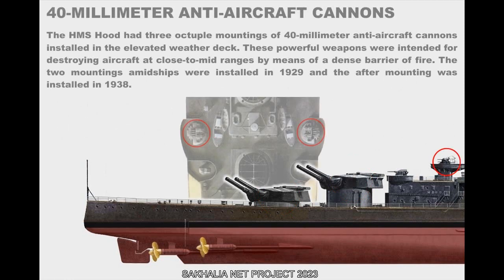The HMS Hood had three octuple mountings of 40mm anti-aircraft cannons installed on the elevated weather deck. These powerful weapons were intended to destroy aircraft at close to mid-range by means of a dense barrier of fire. The two amidships mountings were installed in 1929 and the after-mounting was installed in 1938.